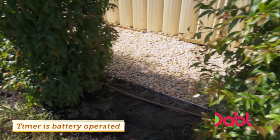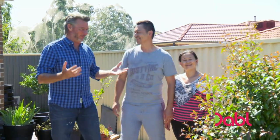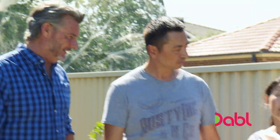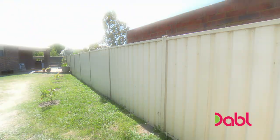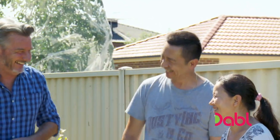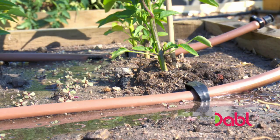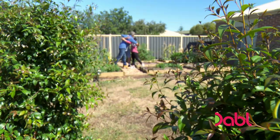Boris and Lydia are blown away by the result — this is not what they expected. Boris did a great job and they didn't know he had it in him. As for whether it's lifted his status as a macho DIY guy — not really. But Lydia's irrigation system is just as impressive, and it's going to save her a lot of time.